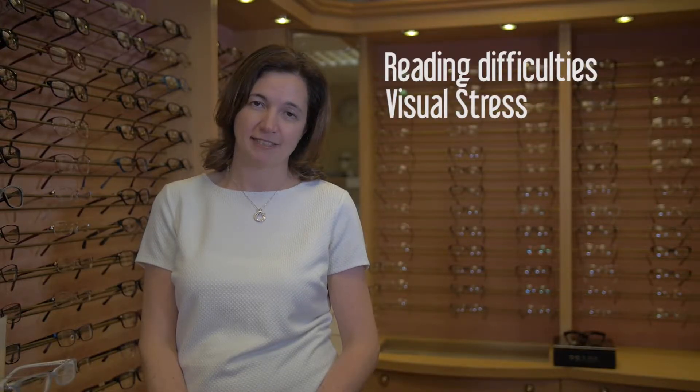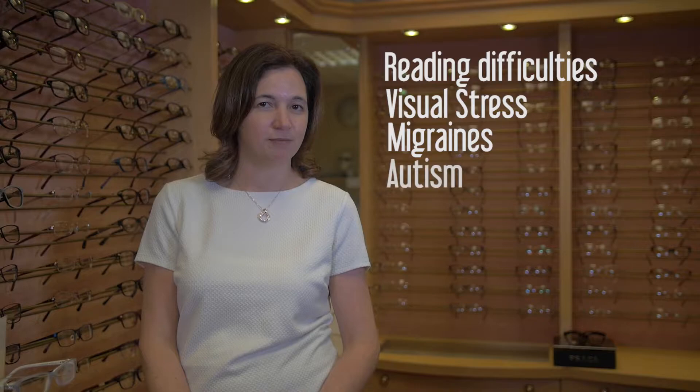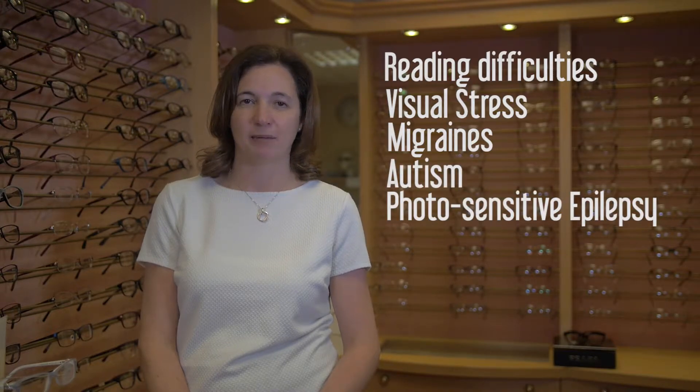We also have the intuitive colourimeter. This allows us to determine if a person would benefit from having precision tinted coloured lenses. People who may benefit from this often have conditions like reading difficulties, visual stress also known as Meares-Irlen syndrome, migraines, autism, or photosensitive epilepsy.